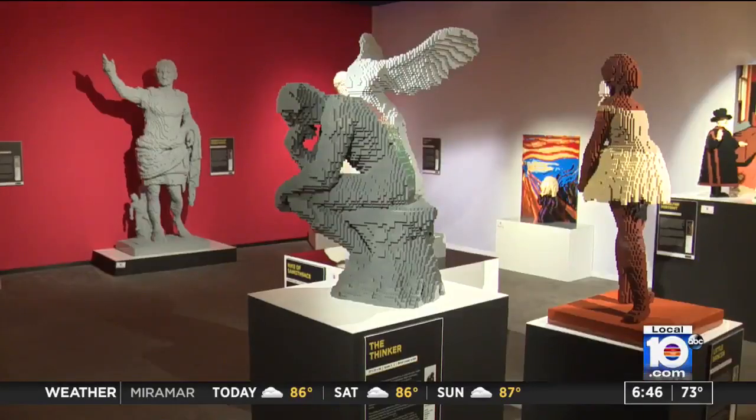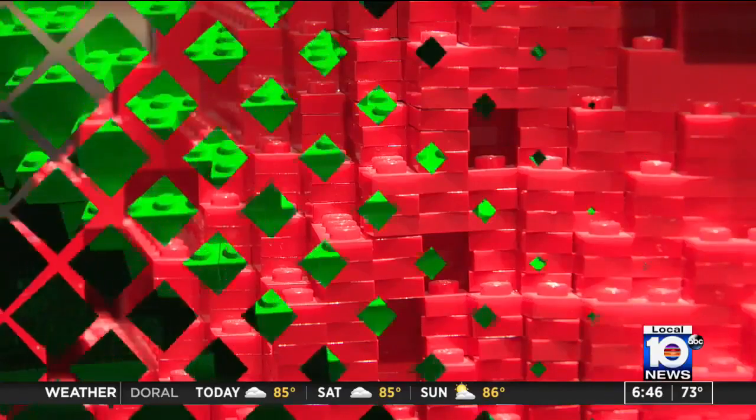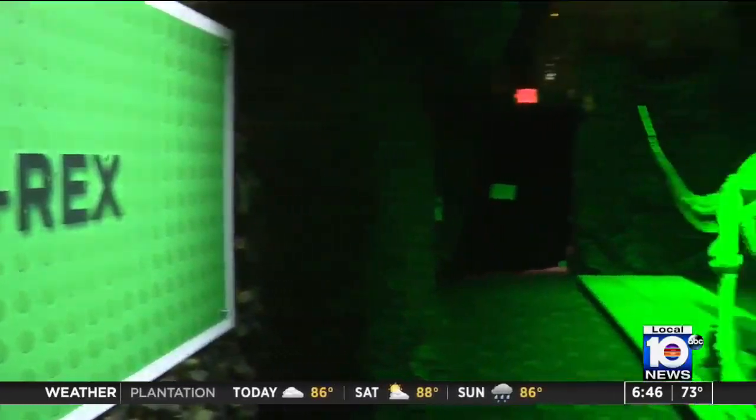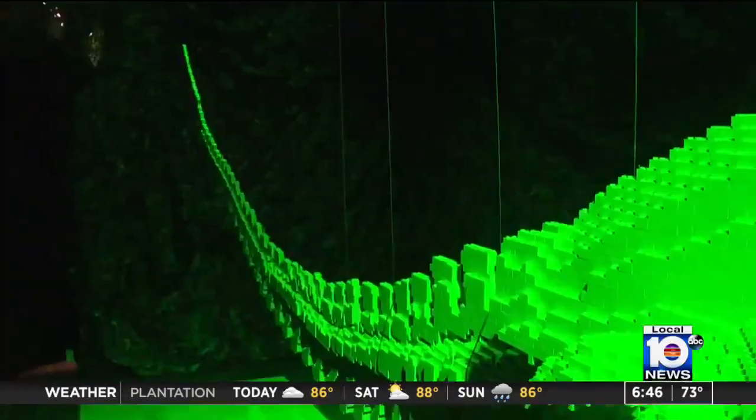Nathan Sawaya was a lawyer who changed careers after realizing what he can create out of these. Inside one of the first rooms of this tour, he used 80,000 Lego bricks to make this 20-foot-long Tyrannosaurus Rex skeleton.